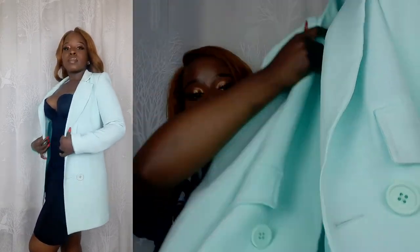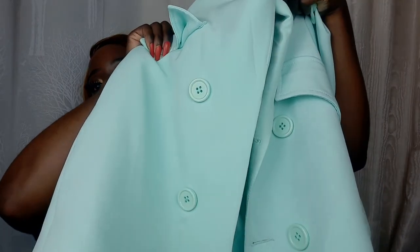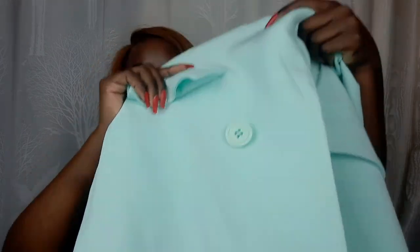I can also wear it as a dress with something short underneath, because it has extended buttons running down both sides. So if I want I can wear it as a dress — it's so extremely pretty.